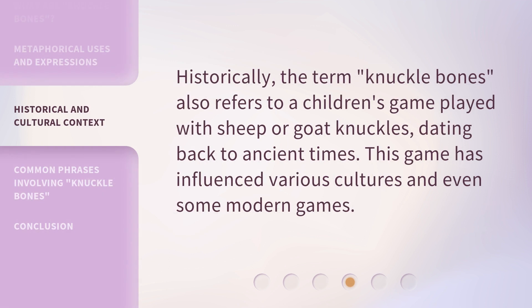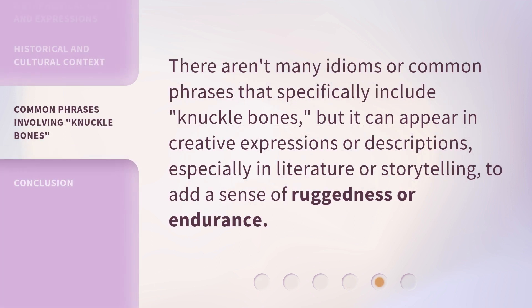Historically, the term knuckle bones also refers to a children's game played with sheep or goat knuckles, dating back to ancient times. This game has influenced various cultures and even some modern games. There aren't many idioms or common phrases that specifically include knuckle bones, but it can appear in creative expressions or descriptions, especially in literature or storytelling, to add a sense of ruggedness or endurance.